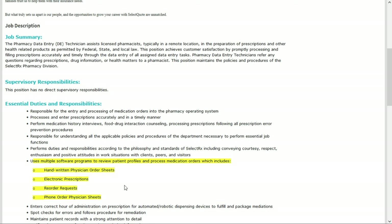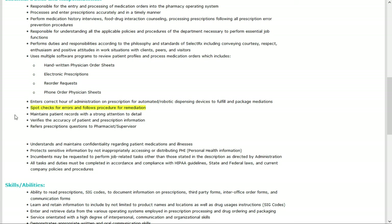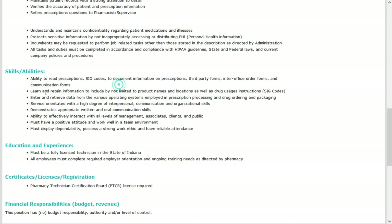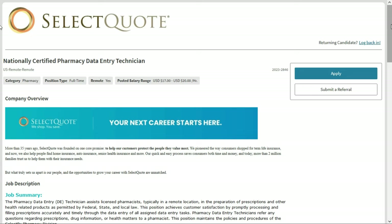You'll use multiple software programs to review patient profiles and process medication orders, including handwritten physician order sheets, electronic prescriptions, and reorder requests. You'll enter correct hours of administration on prescriptions for automated robotic dispensing devices, spot check for errors, maintain patient records, and verify the accuracy of patient and prescription information. You should have the ability to read prescriptions and SIG codes, learn and retain product names and drug usage interactions, and enter and retrieve data from various operating systems. This pays between $17 and $20 per hour — check out the link below.